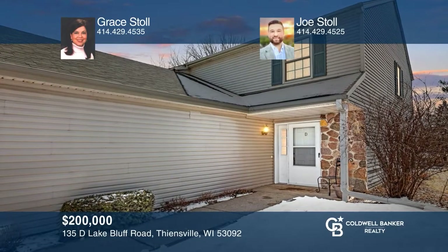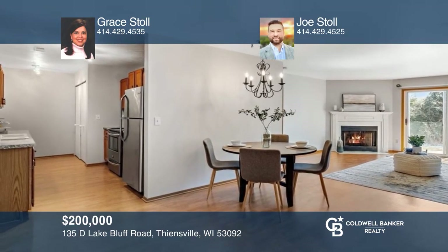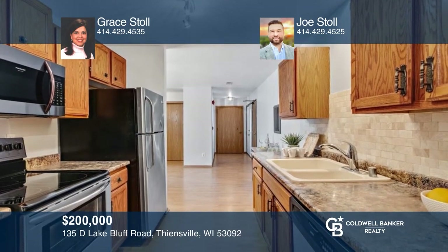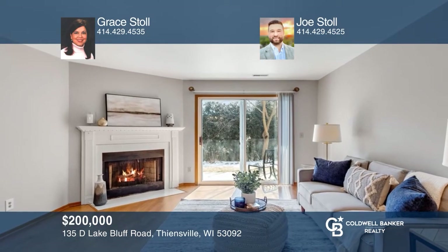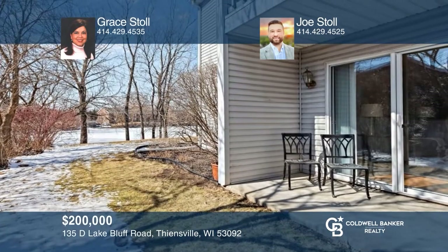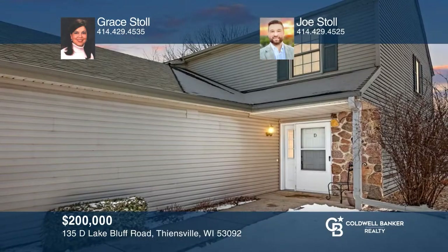Prepare to be amazed by this private first-floor condo with two bedrooms and two baths. An open floor plan offers spacious rooms with lake views. The primary bedroom includes a private bath with a walk-in closet. A spacious living area features a gas fireplace. Relax on your covered patio and enjoy nature and wildlife. For a private tour, call Grace Stoll and Joe Stoll.